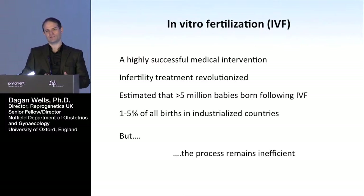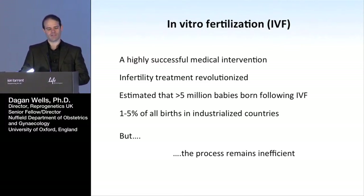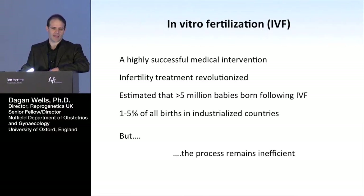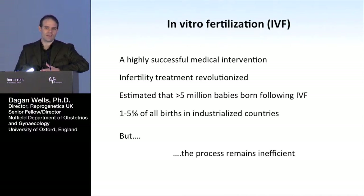First, to frame why we're interested in next generation sequencing. I've been working mostly in the area of infertility for the last couple of decades, and I think the whole of infertility really has been revolutionized in the last 30 years with the innovation of in vitro fertilization. It's been an incredible intervention that's completely changed the way infertile couples can be treated, but despite its incredible success, we have to acknowledge that it's still relatively inefficient.